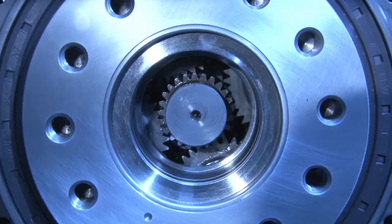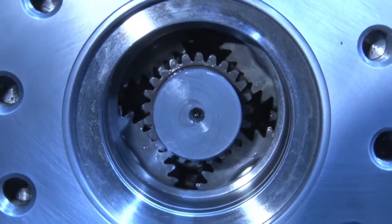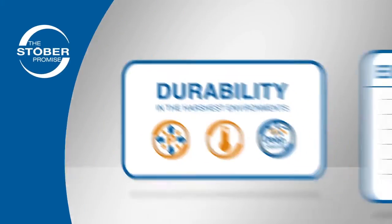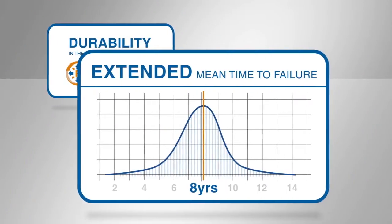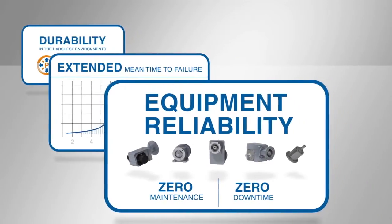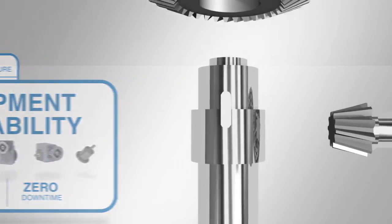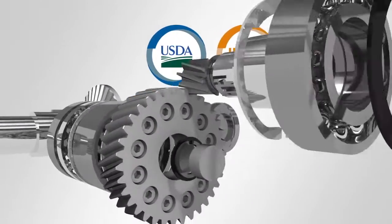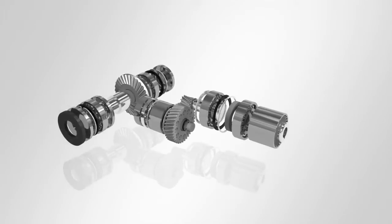But the true mark of reliability is proven over time. That's the Stober promise. Durability in the harshest environments and an extended mean time to failure equals equipment reliability, zero maintenance, and zero downtime. Our IP69K certified and USDA compliant gear reducers are made to order and shipped in one day.